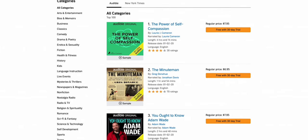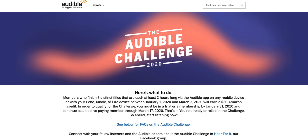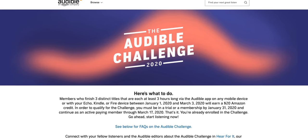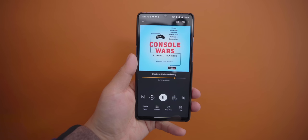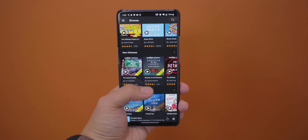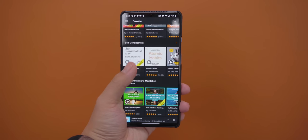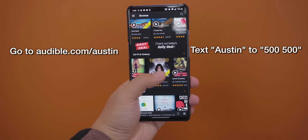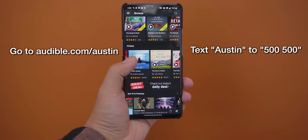Now, what better way to kick off the new year than with the sponsor of today's video — Audible. With Audible, you get access to a wide variety of Audible Originals, which are high-quality audio books you'll only find on Audible. They also have a brand new New Year's challenge: if you listen to three audio books between now and March 3rd, you'll get $20 of Amazon credit. You don't have to sign up for anything — just listen to some audio books and get free money. I recommend Console Wars by Blake Harris. When you sign up for Audible, you get any audio book including Console Wars for free, plus access to two Audible Originals. Go to audible.com/austin or text Austin to 500-500.